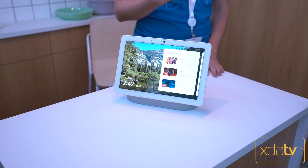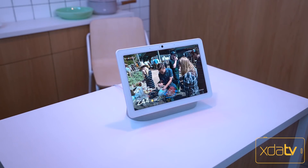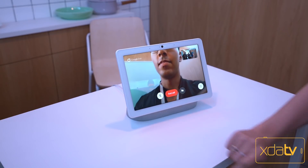The camera will be used for face recognition as well as gestures, as they were demoing for us — the ability to hold your hand up to pause and play back content you're currently watching. So it's definitely very functional, especially when your hands are dirty in the kitchen. Very, very nice.